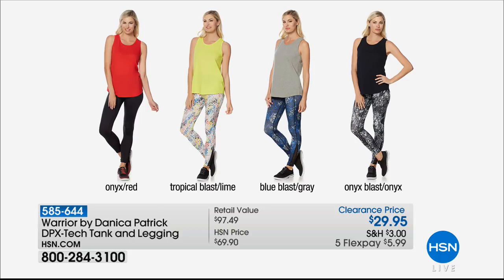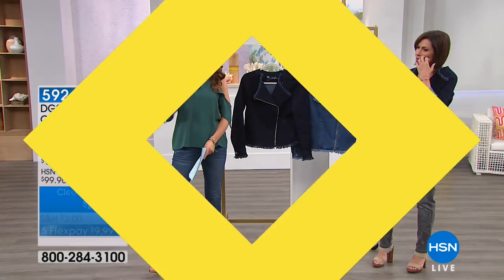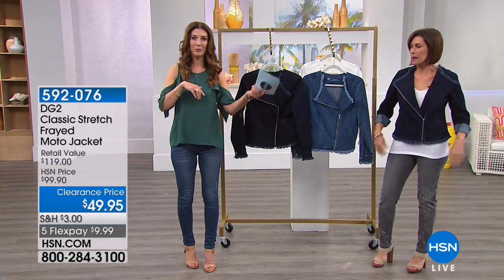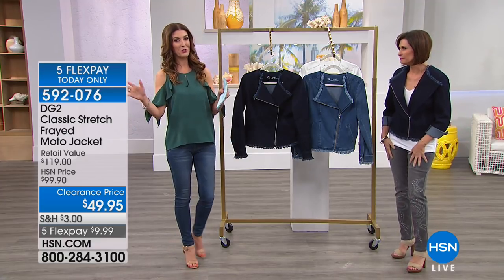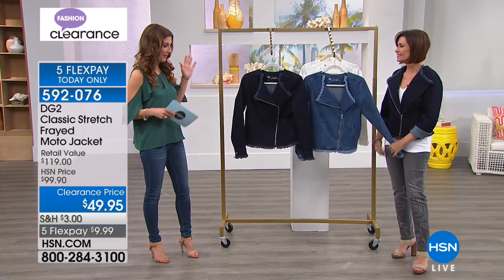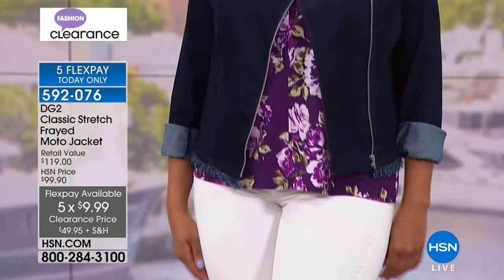We also have a fabulous vibe from Danica Patrick's line — a tunic and legging set we'll talk about in just a few moments. Everything we're wearing, whether you saw it on Facebook or in our collection, it's all going to be on HSN.com. It's fashion clearance — last chance to dance with so many great styles, some of your favorite brands, and some of the lowest prices we've ever offered.